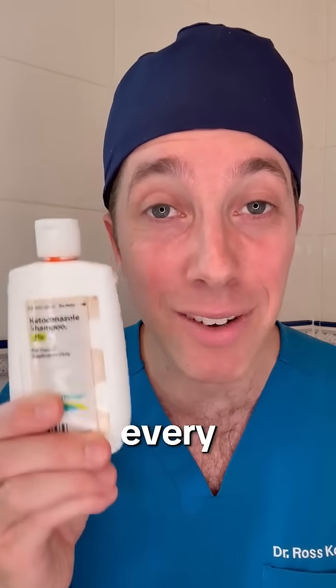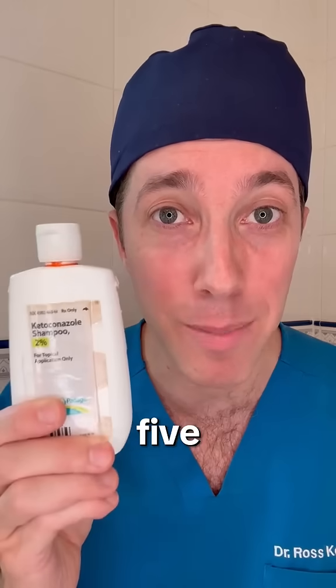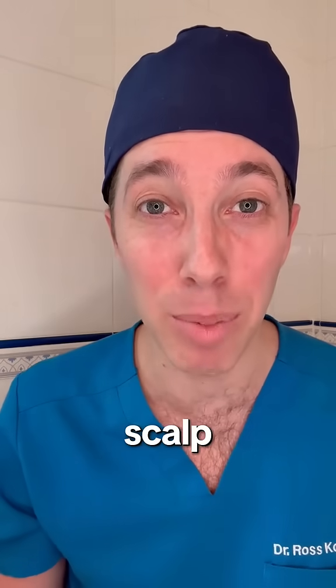I recommend to my patients to use ketoconazole shampoo 2%. You might have to use this every single day for two weeks to really lower that inflammation. When you use the prescription ketoconazole shampoo, you have to leave it on your scalp for five minutes — think of it as a scalp treatment.